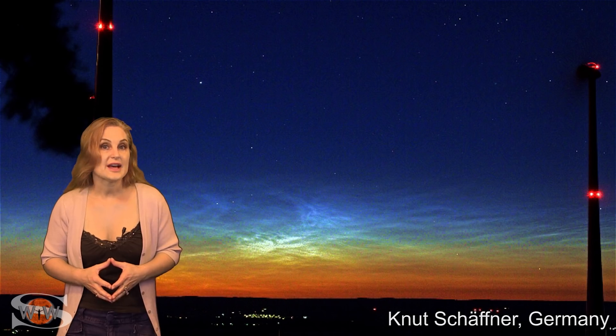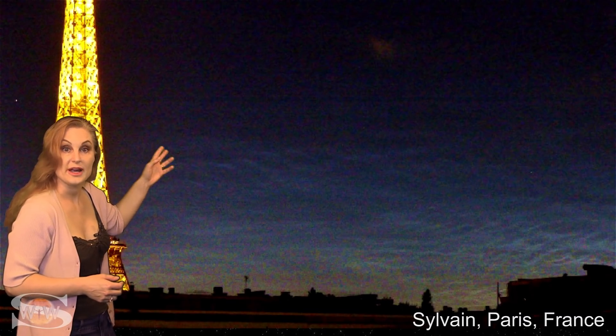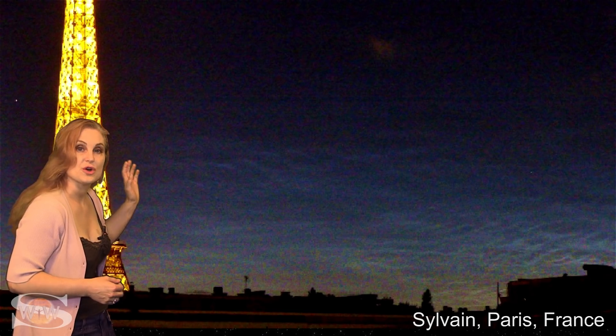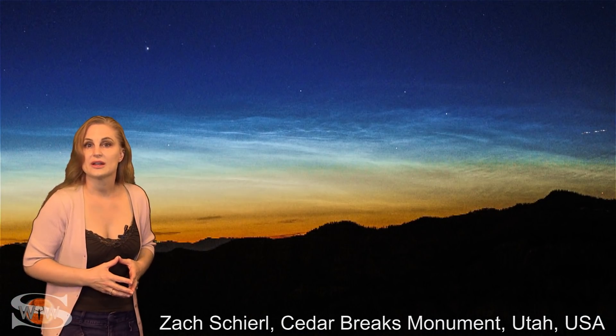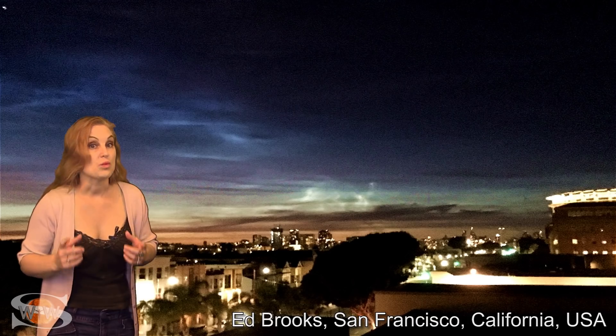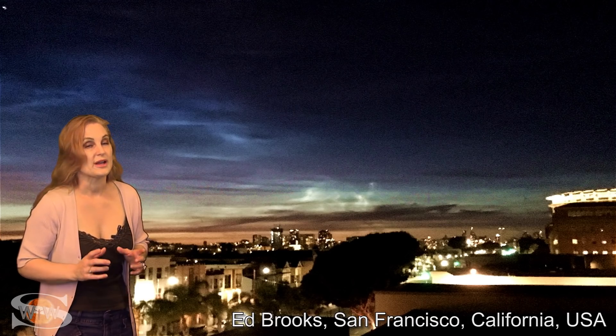In fact, over this last week, these clouds have been seen in the night skies over Germany and France, and also as far south as Oklahoma, Utah, and even central California in the United States. Be sure to catch these stunning clouds over the summer, because once the new solar cycle kicks in, they will likely retreat back to their home at high latitudes.